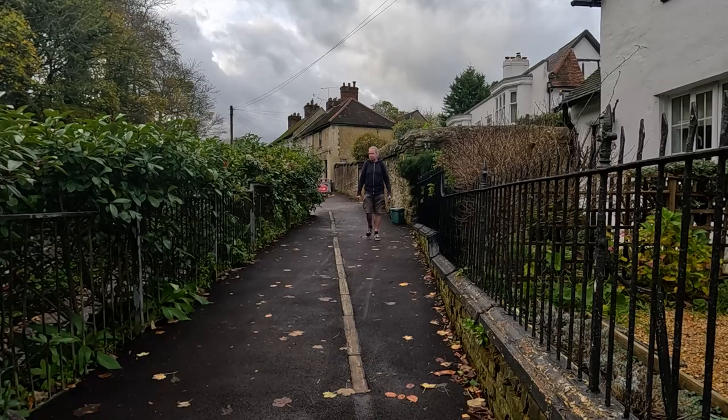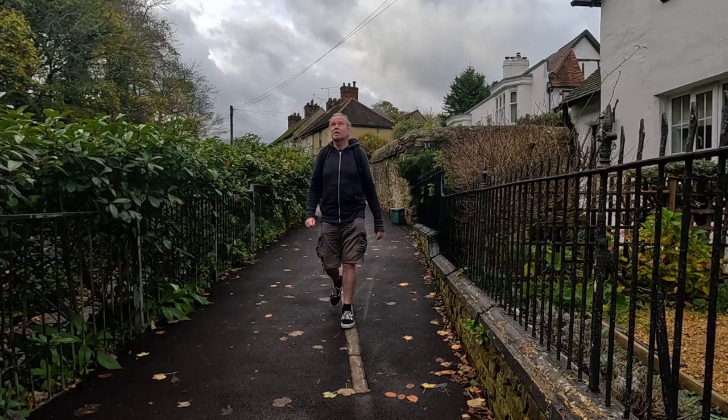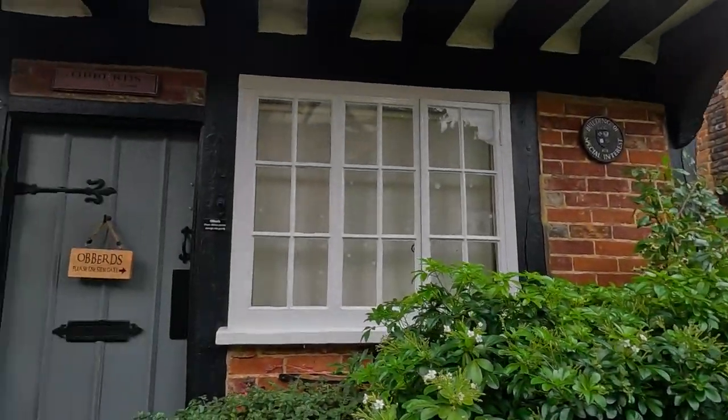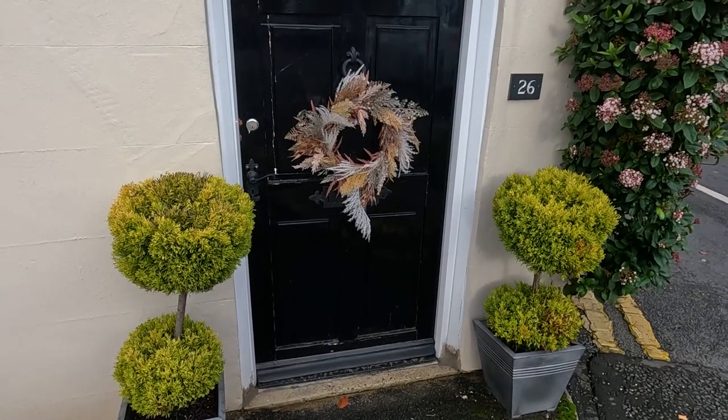It's a very overcast day today, little snippets of sunshine — but what can you do. As I walk back down Church Walk, this building is circa 1380 — they're people's houses, I'm not going to pry too much, but 1380! Small door alert on the high street — someone lives there. Tiny door.